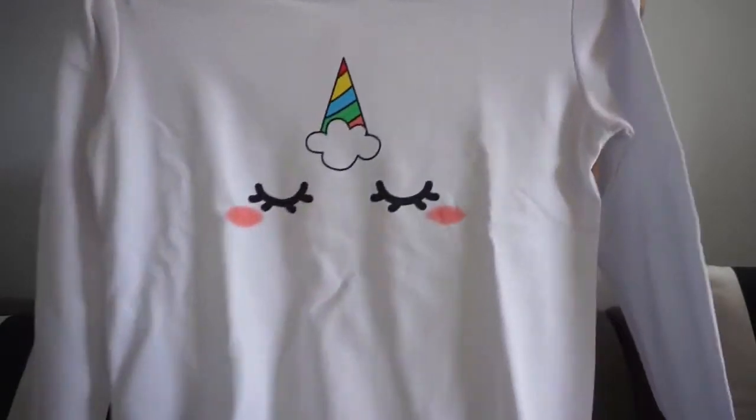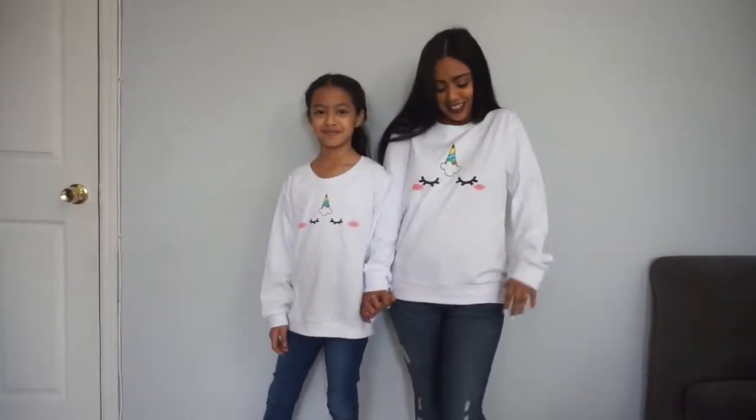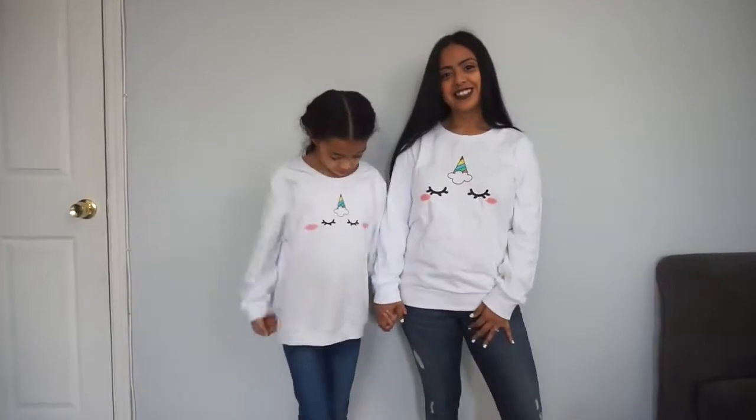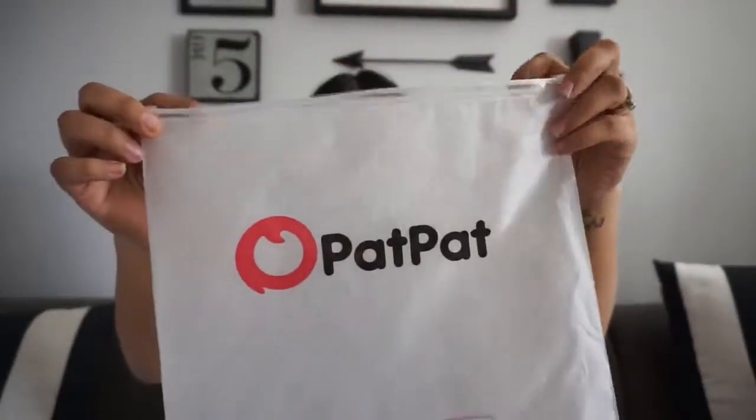I'm very small — I'm 4'11" and I weigh about 112 pounds — but these items are true to size, I haven't had any issues with sizing. I wanted a sweatshirt that was a little loose so I got a medium. Here is the sweatshirt for myself. I am so happy, I can't wait to take some pictures of Kayla and me. In this video I'm also going to insert how the mommy and me outfit looks while we're wearing them.